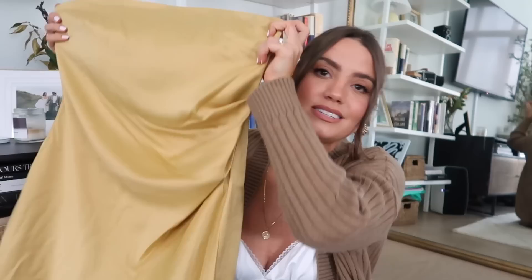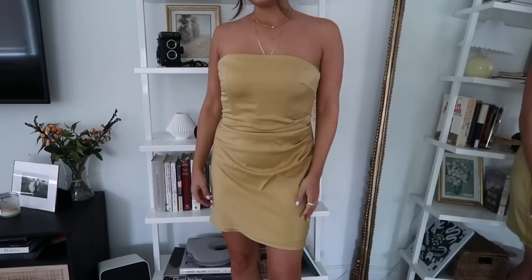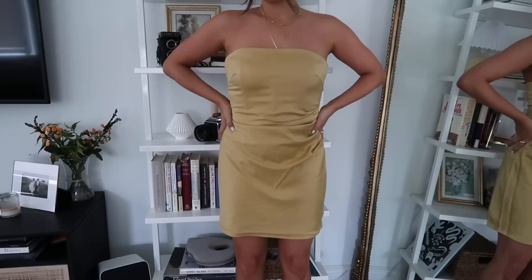It's also so incredibly flattering. They have it in three colors I think, but I got it in this gold yellow. It's just so flattering. I obviously will show you it on. I just think it's so pretty. It's going to be great for holidays. They had a black one which I think would be really cute with tights.